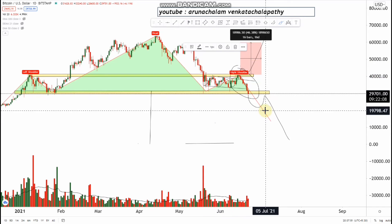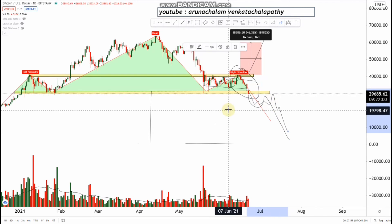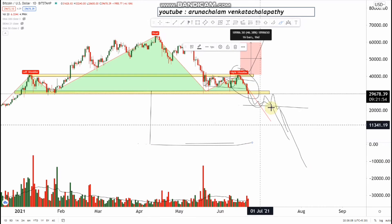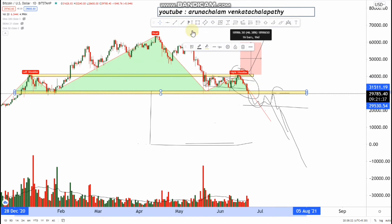If Bitcoin goes into a small choppy market and breaks the low, then it can see a huge fall to lower levels. But if it breaks the major upside resistance, then one can expect a good up move to the range of the next resistance — let me draw it.